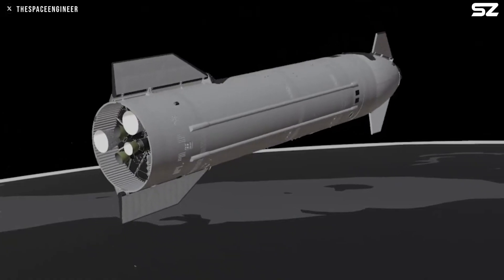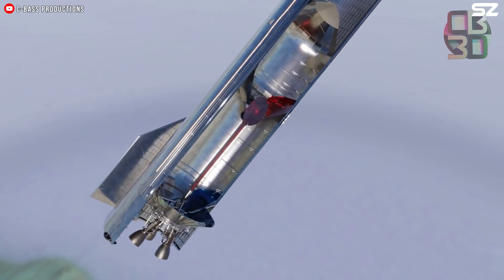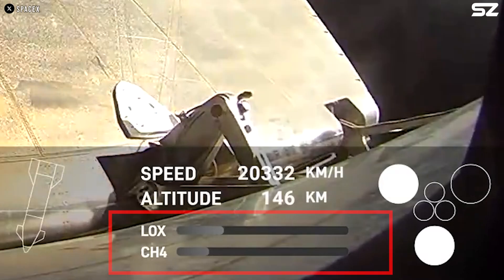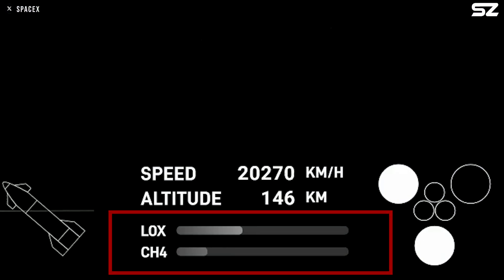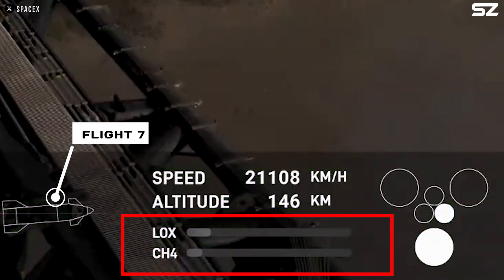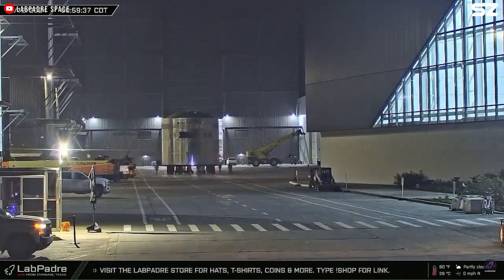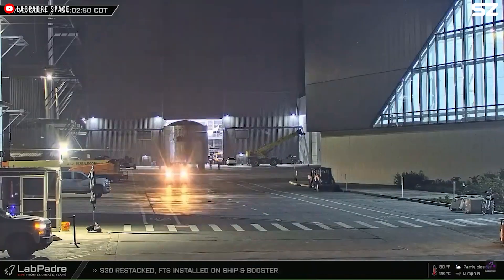When things went wrong and Starship began spinning, the propellant sloshed from one end to the other during the tumbles. At each turn, the methane level consistently remained lower than the oxygen level. Even during Flight 7, when the ship began to disintegrate, the methane levels dropped much faster than the oxygen levels. These observations indicate a flaw in the design of the methane pipeline in Starship Block 2.